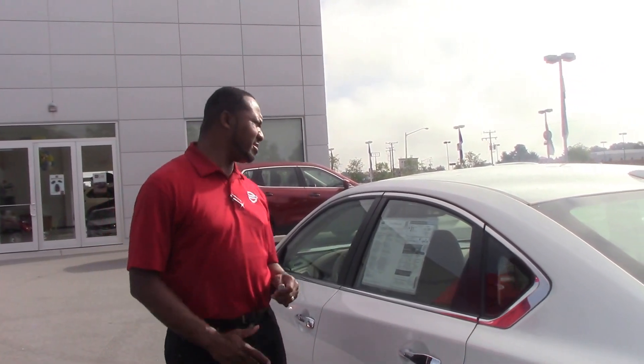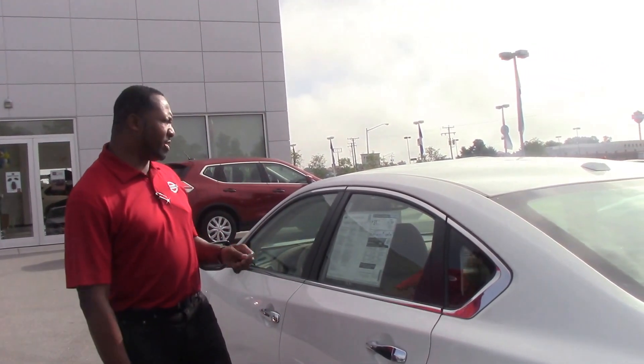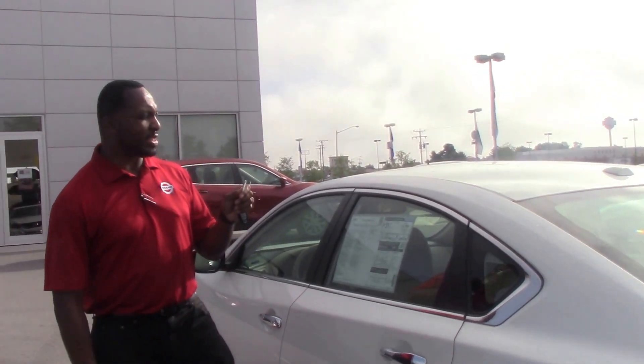Good morning, this is Antonio Walker here at the Nissan dealership in Roanoke Rapids. I'm ready to show you today a brand new 2016 Nissan Altima 2.5 SL. The stock number is N10636.